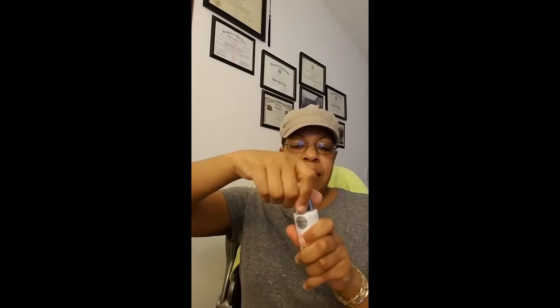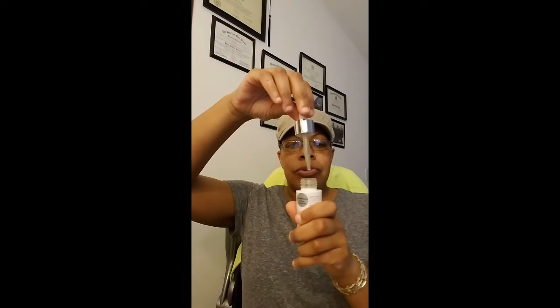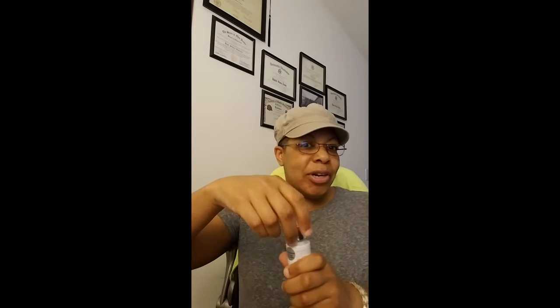It looks like this is a dropper — you unscrew it. You would do one drop. There's only one dropper in there. One to two drops on your face. Do I want to try this right now? I did wash my face today — of course I wash my face every day. I didn't put on any moisturizer or anything, so I'm going for it.